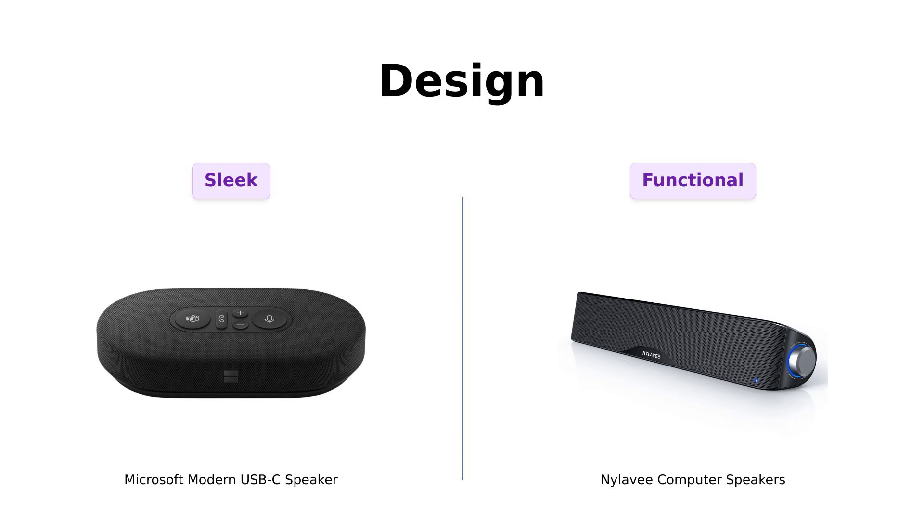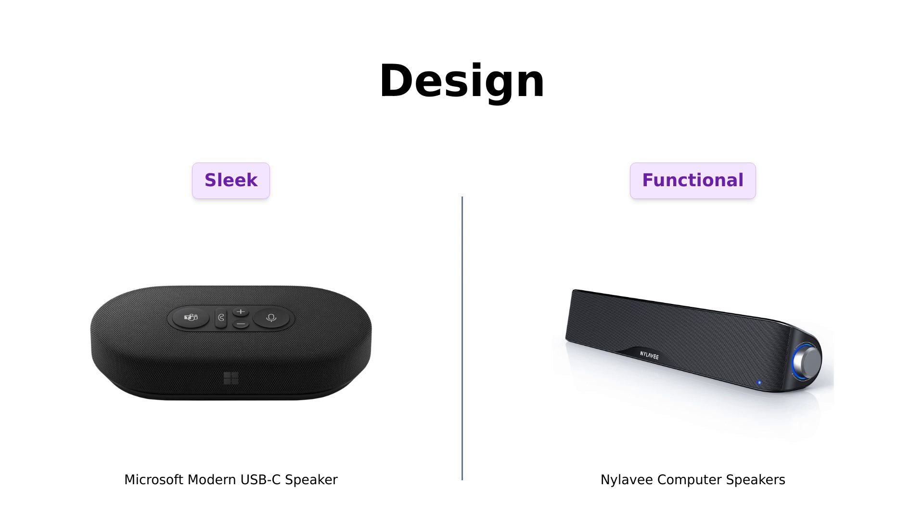However, some users noted the Nyla-V can be a bit loud when the computer starts up. If you're into sleek and portable, Microsoft is for you. If you prefer a more traditional soundbar style, Nyla-V shines.